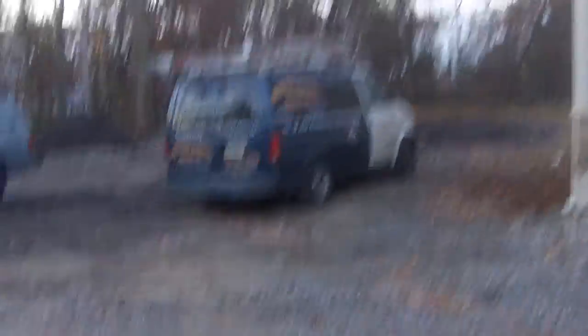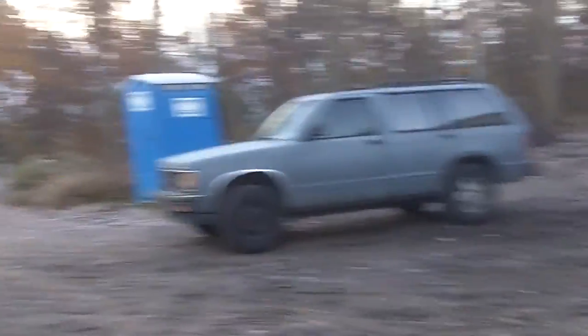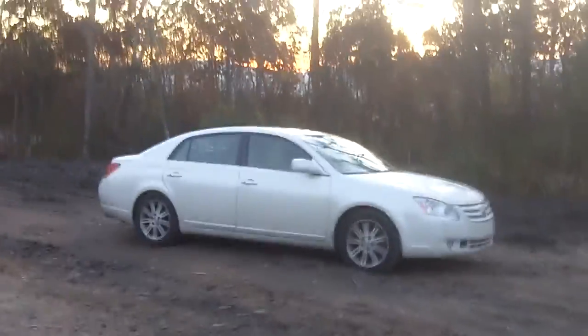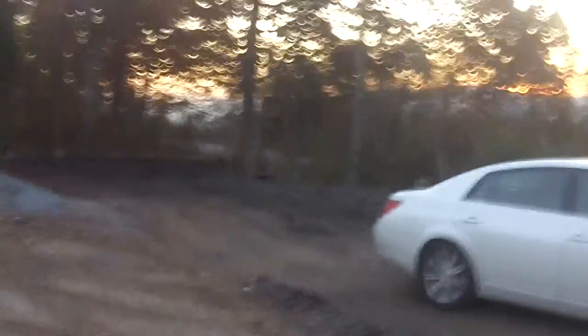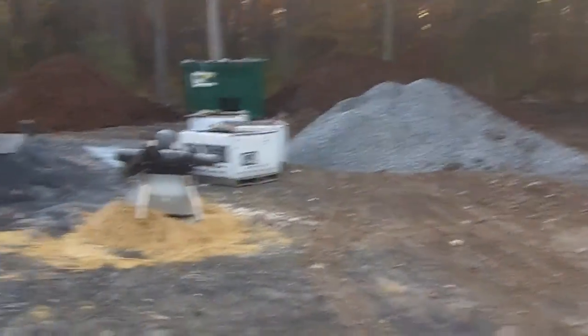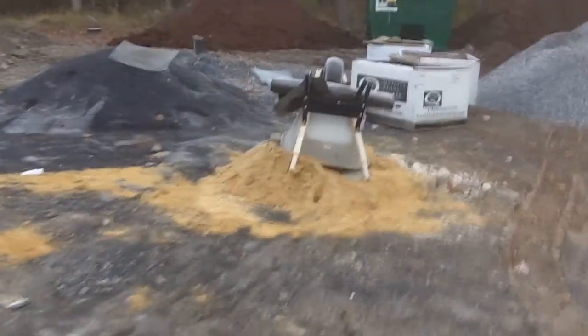Some topsoil work was done yesterday. Our original pile has been spread out and I think they're bringing in more dirt today — at least I hope so, because it's supposed to rain tomorrow. You can see they spread some topsoil out there. We still have guys here mixing up mortar for the stones.